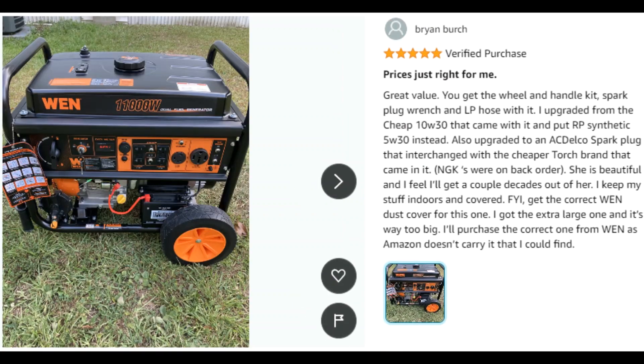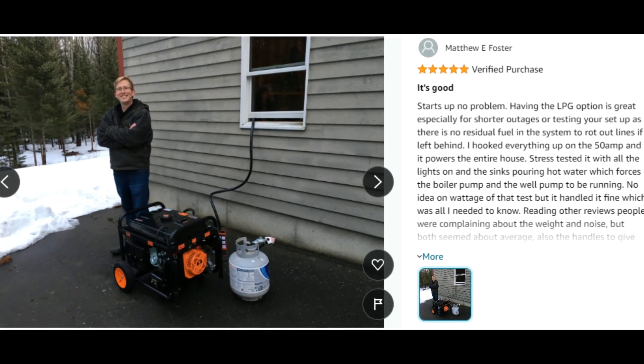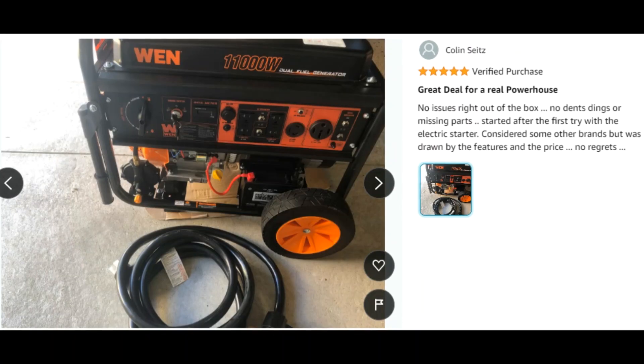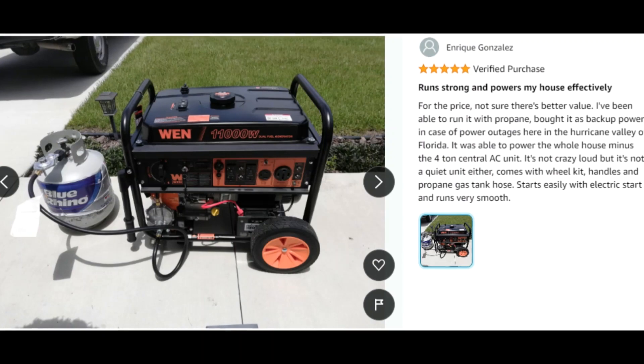Customer ratings by feature: easy to assemble, 4.7 stars; value for money, 4.6 stars; portability, 4.3 stars; maneuverability, 4.3 stars.